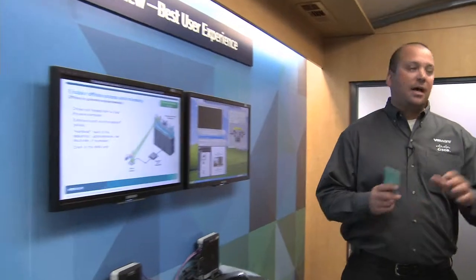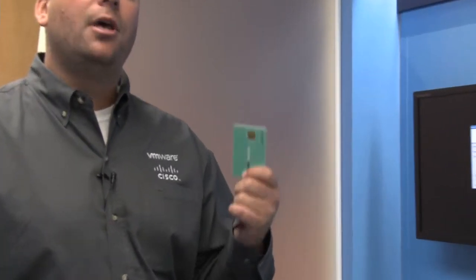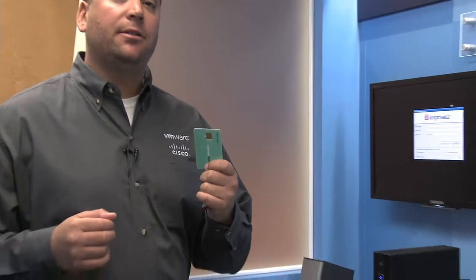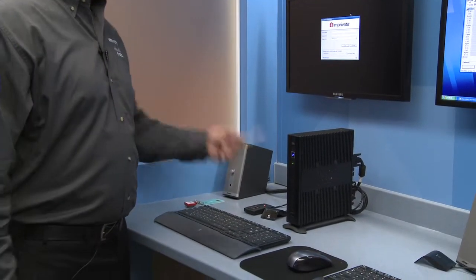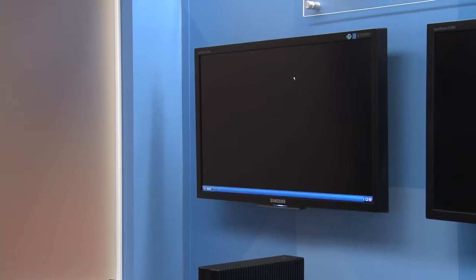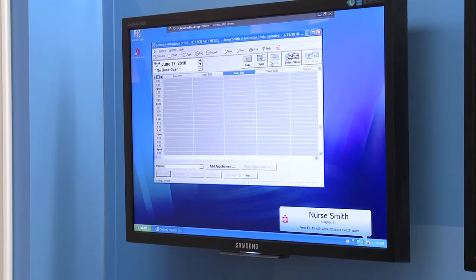Now what we like to do is highlight the Follow Me Desktop demonstration. Here is where I can highlight how a nurse or a doctor within a hospital can log into one thin client or terminal and gather all the information they possibly need to do their job, without logging around laptops, desktops, or PDAs. So I am going to log in just by using the card — it will pull up all my information including my calendar for the day. I am signed in as Nurse Smith.